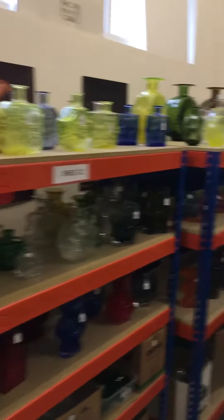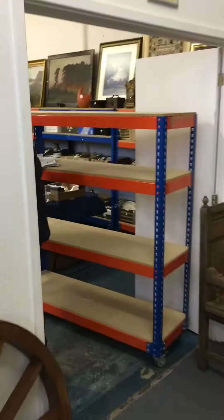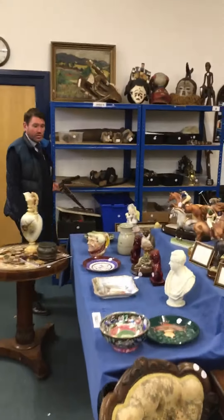We've got this really impressive collection of glass that spans around here, going into the sale room which is actually jam packed — 900 plus lots. It's probably our biggest monthly sale we've had for a long time.